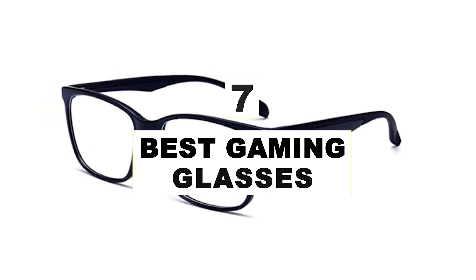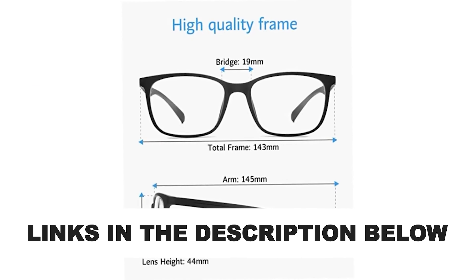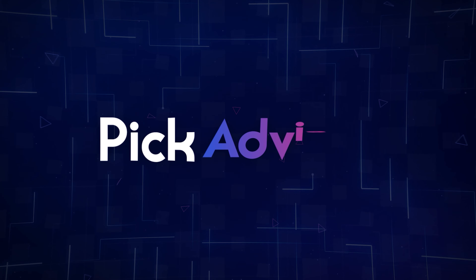Want to game without the worry of eye strain? Try a pair of the best gaming glasses and see the difference for yourself. After hours of research and after taking expert advice, we have listed the 7 best gaming glasses to help you choose the one that suits you perfectly. The links for the products mentioned in the video are in the description below. You can also find a more detailed analysis and a comparison tool on our website, pickadvisor.com.